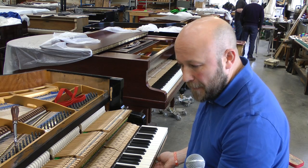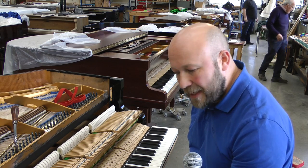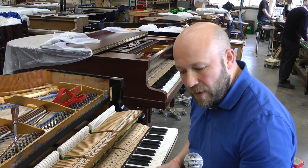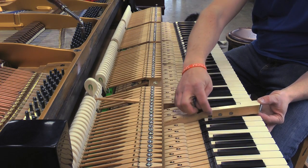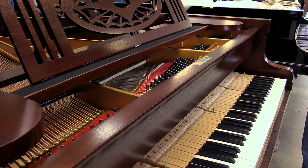From here, we can regulate the piano — set the key height, the depth of touch, the height of the hammerhead. Everything follows a sequence so it all finishes at the same place and should always feel the same. Each key is slightly different, but the process happens 88 times. You want the keyboard to feel as uniform as possible — you don't want it heavier here than there — so leads are added into the keys. The voicing is done by putting needles in to even it up across the keyboard. The tuning has now stabilised and she's ready to go home.